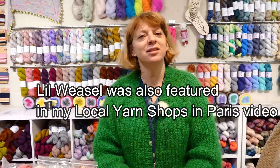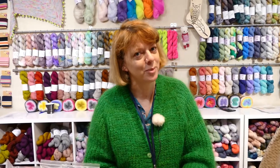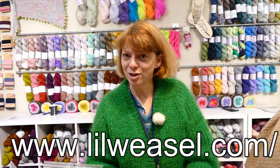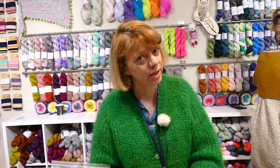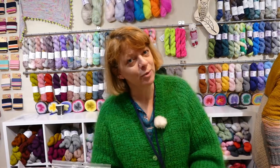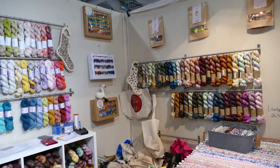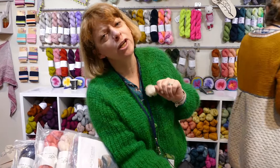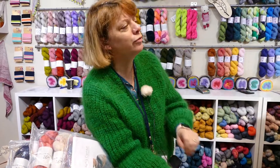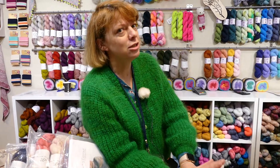Hi everybody, this is the stand of Lille Weasel. We are a haberdashery and yarn shop in Paris, and we are so happy to be here at the Aiguillon Fête. We sell mainly yarn and a little fabric here at the salon, but we have lots of fabric at the store. We are very proud to carry the great yarn brand Life in the Long Grass, and also the lovely yarn from Karen of Miss Lamotte Yarns.